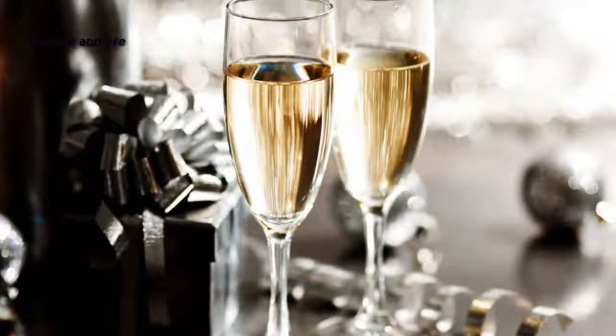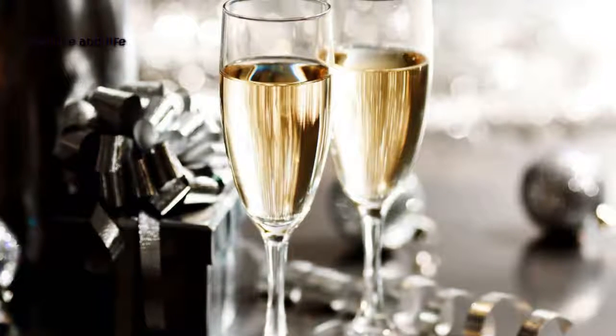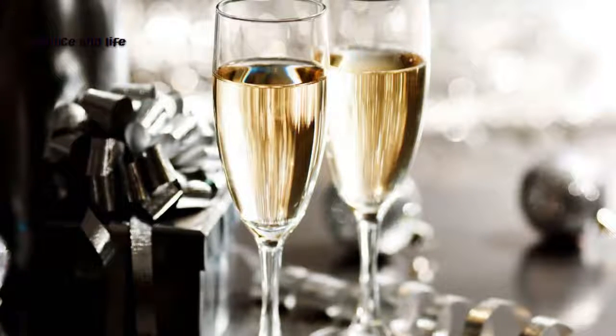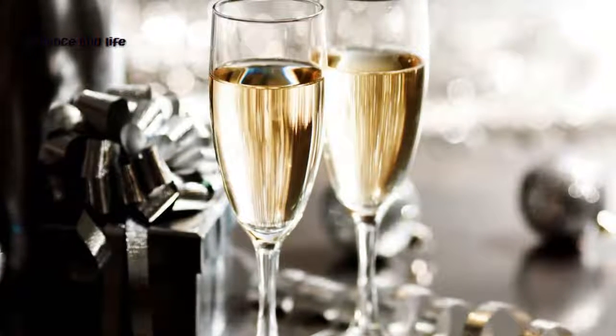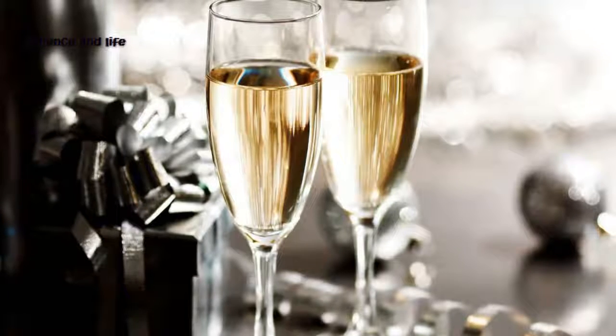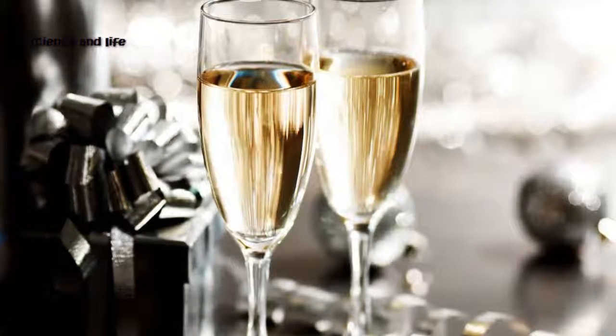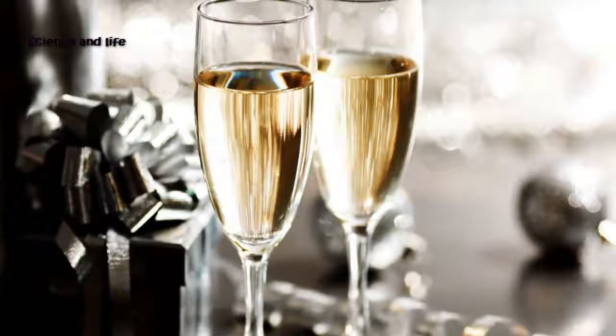Dr. Spratt said: just by looking, it was clear that the bubbles that formed in the styrofoam cup stuck to the sides much longer than they do in a flute, so that the bubbles are much larger than usual when they finally break off and rise to the surface.